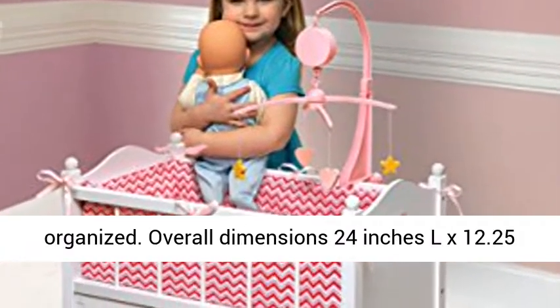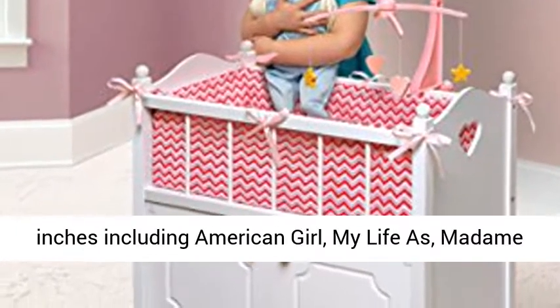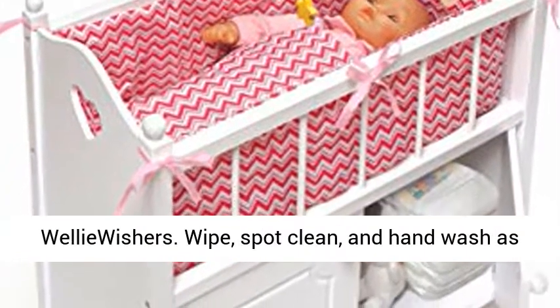Overall dimensions 24 inches L x 12.25 inches W x 24 inches H. For all dolls up to 22 inches, including American Girl, My Life As, Madame Alexander, Our Generation, Biddy Baby, and Well Wishers.